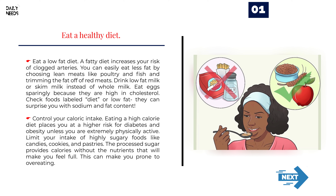Eat a low-fat diet. A fatty diet increases your risk of clogged arteries. You can easily eat less fat by choosing lean meats like poultry and fish, and trimming the fat off of red meats. Drink low-fat or skim milk instead of whole milk. Eat eggs sparingly because they are high in cholesterol. Check foods labeled 'diet' or 'low-fat' — they can surprise you with sodium and fat content.